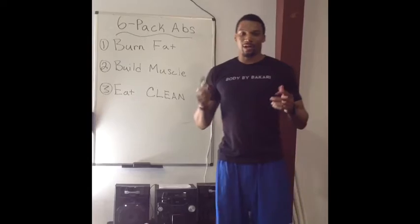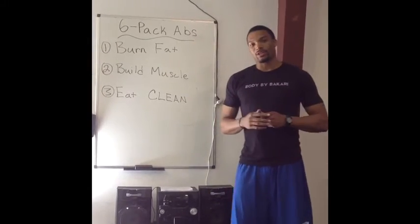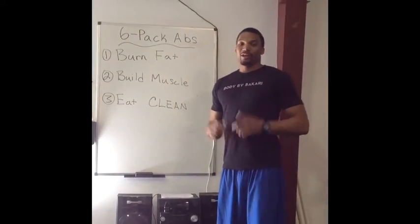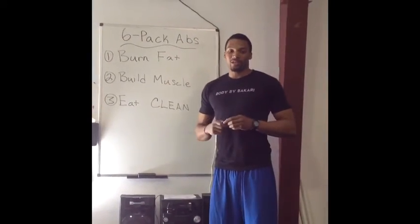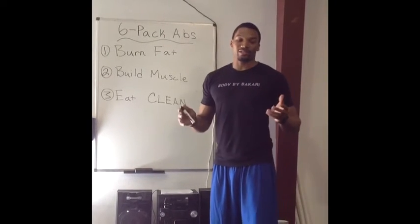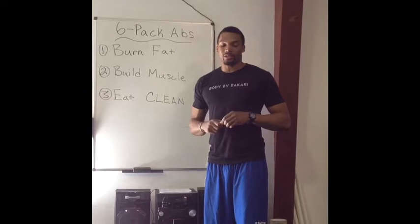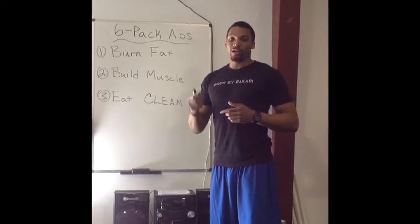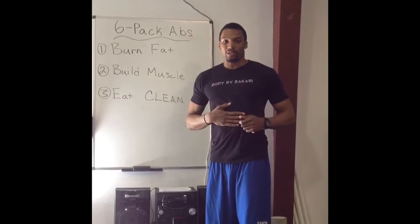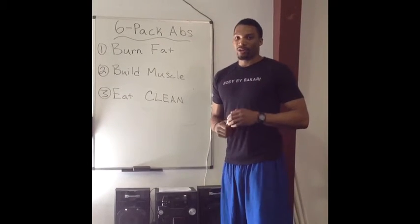What's up everybody? It's Bakari with Body by Bakari, and today we're going to tell you guys the truth on how to get a six pack. A lot of you guys are in the gym doing ab exercises like crunches and sit-ups, thinking that you're going to instantly get a six pack. I'm here to show you the three basic steps on how to get that six pack for the summertime.